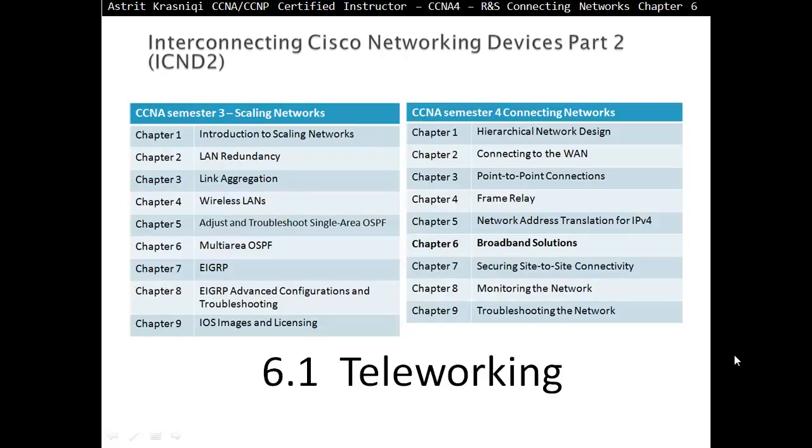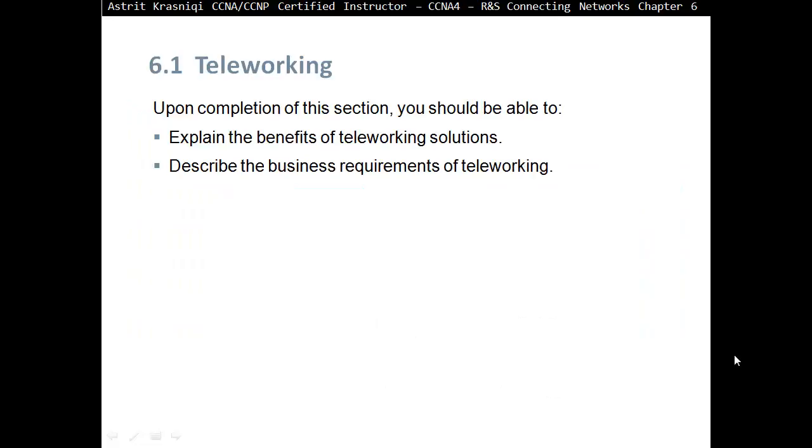Section 6.1, Teleworking. Upon completion of this section you should be able to explain the benefits of teleworking solutions and describe the business requirements of teleworking.